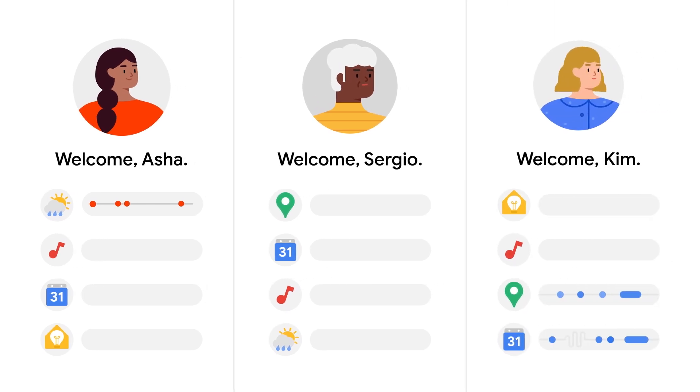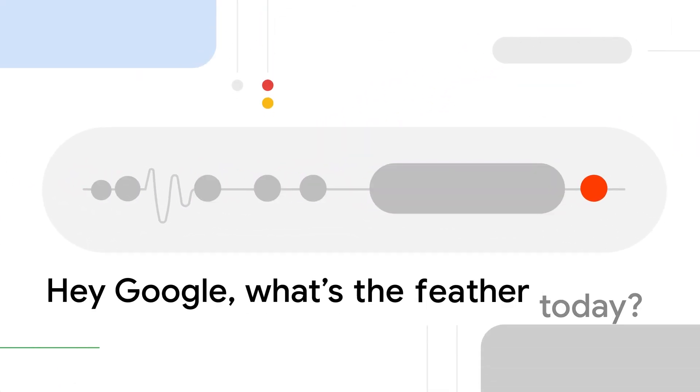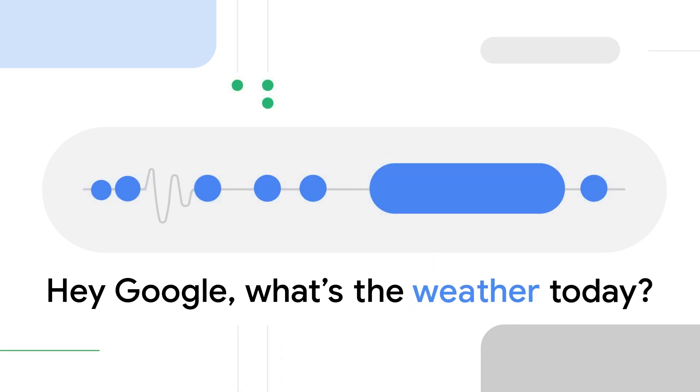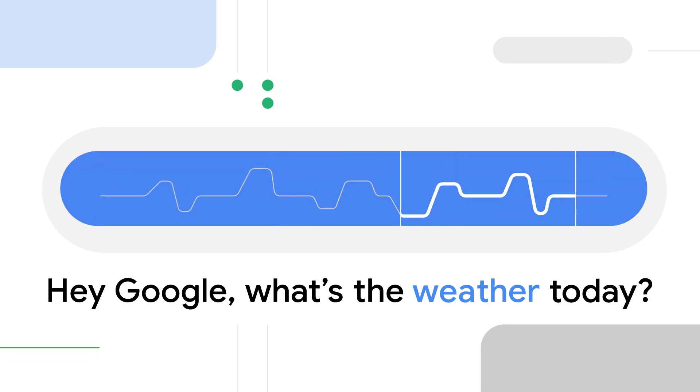Here's how Google protects your data if you decide to save your audio recordings. When you use your voice to interact with Google Assistant, Search, and Maps, your audio recording is securely saved in your Google account. Then, this audio activity is broken down by Google's software to improve the technology's ability to understand what people are saying.